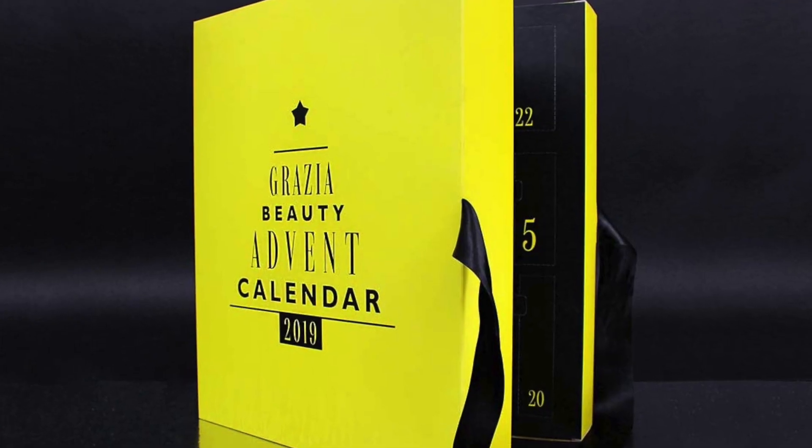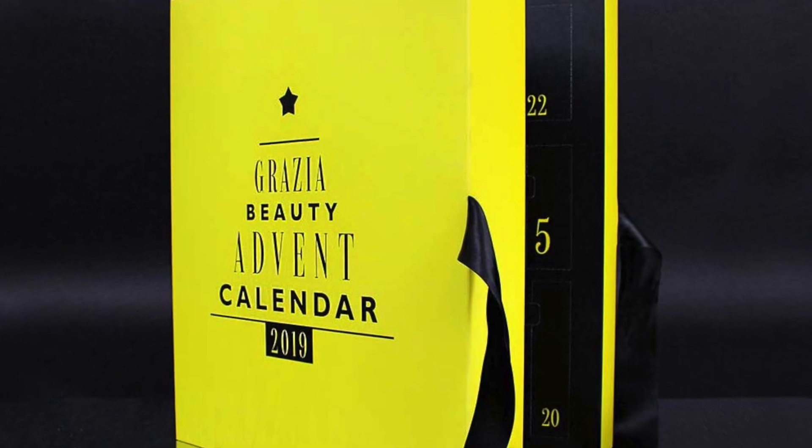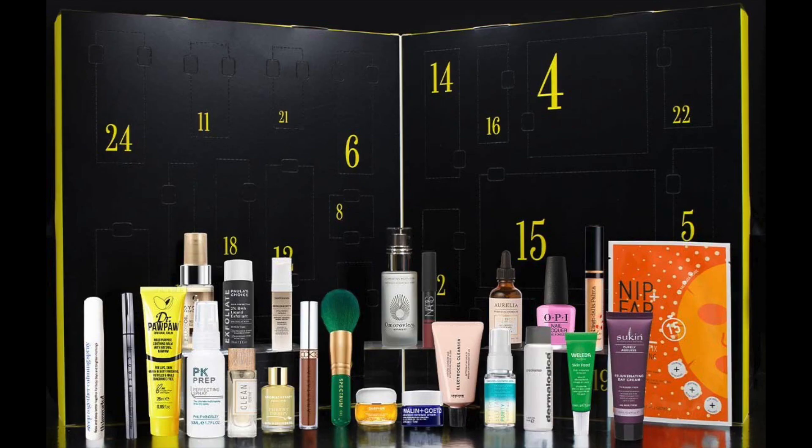This is Grazia's first advent calendar and they are launching it on Latest in Beauty, like Elle did last year. The packaging looks like this — canary yellow, very bright, very vibrant — and there are 24 products inside this advent calendar, of which 7 are full-sized.